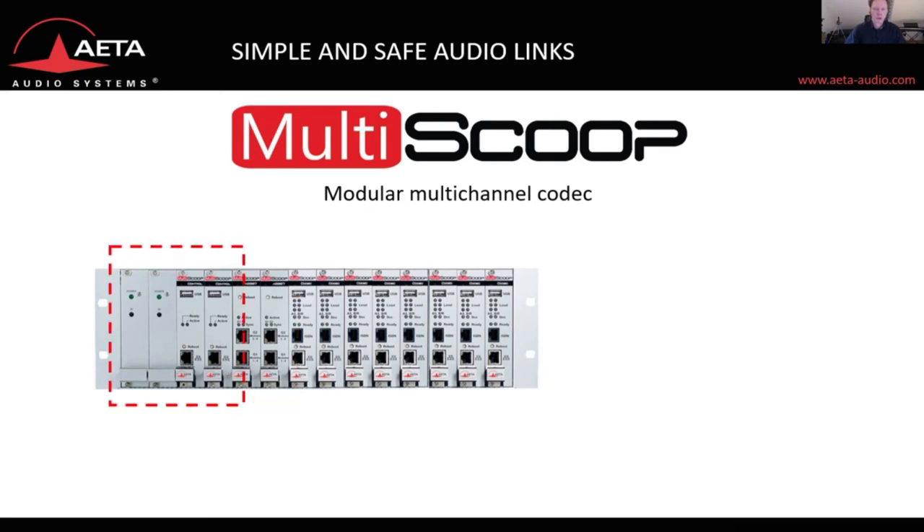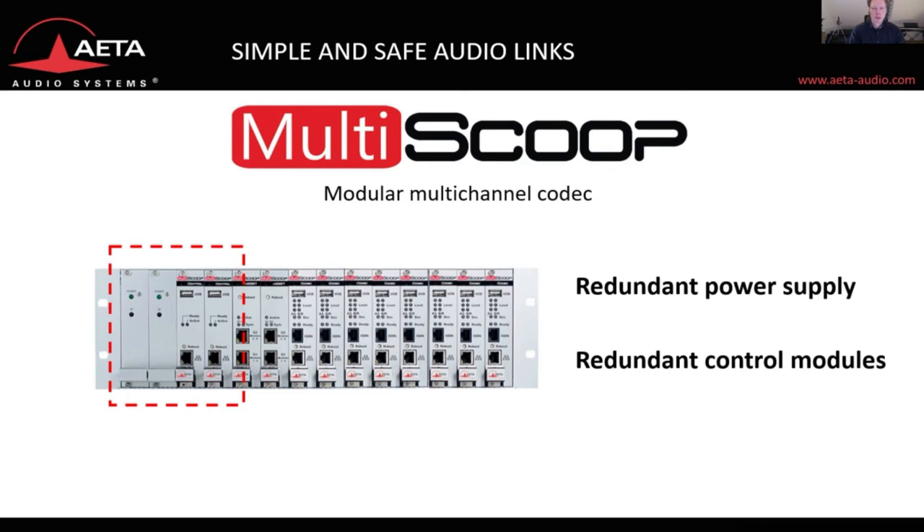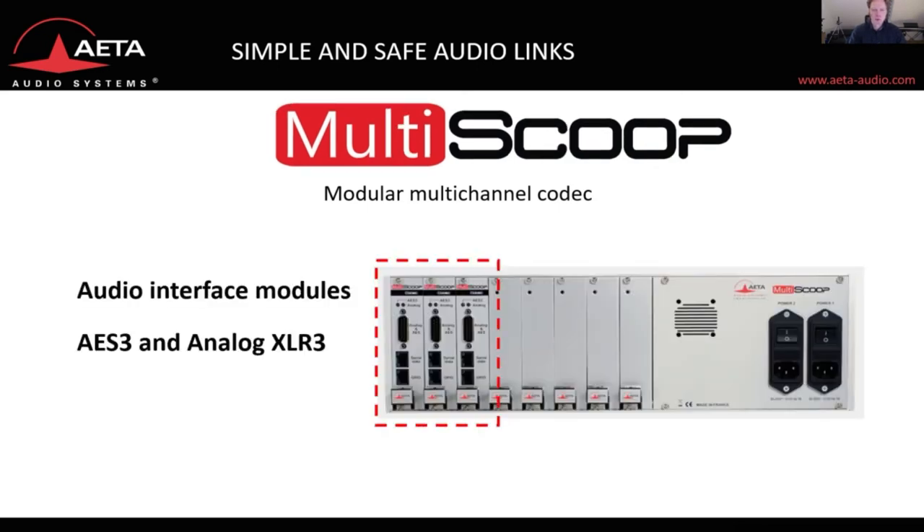For safe operation at any time, the unit can be equipped with redundant power supply and redundant control modules, which make it easy to control all eight codec modules. On the back panel there are audio interface modules for digital and analog audio in and outputs, as well as GPIO interfaces.